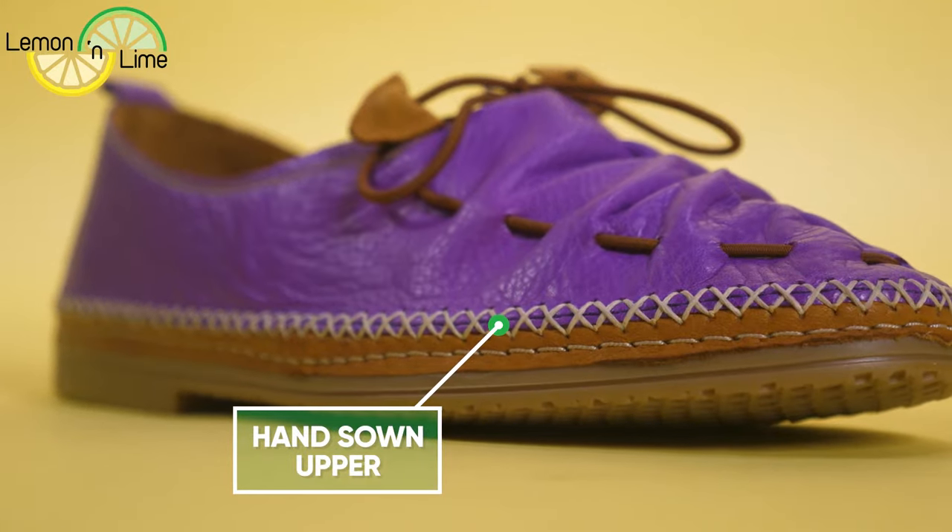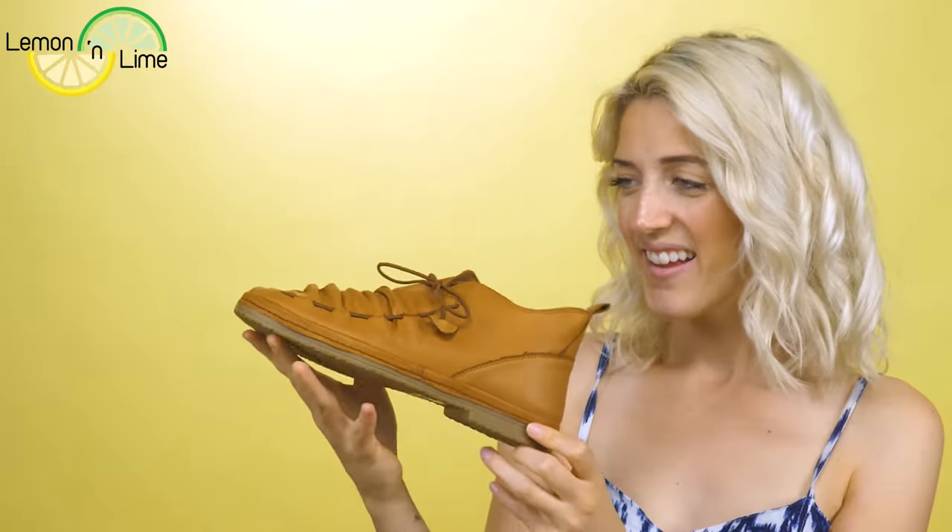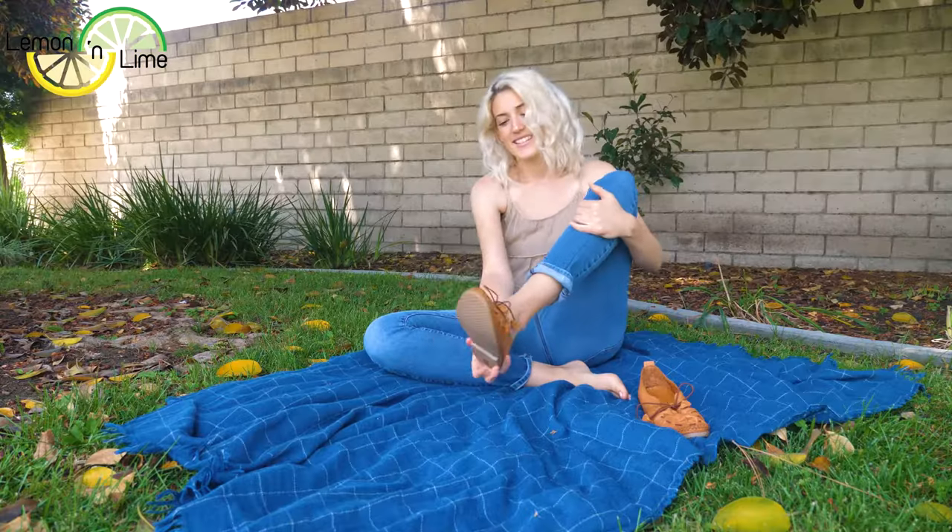The upper is hand-sewn, reducing the need for harsh glue to attach it to the sole. Lemon and Lime shoes are fully leather lined. Leather naturally wicks moisture away from the feet and breathes, leaving your feet fresh and cool.